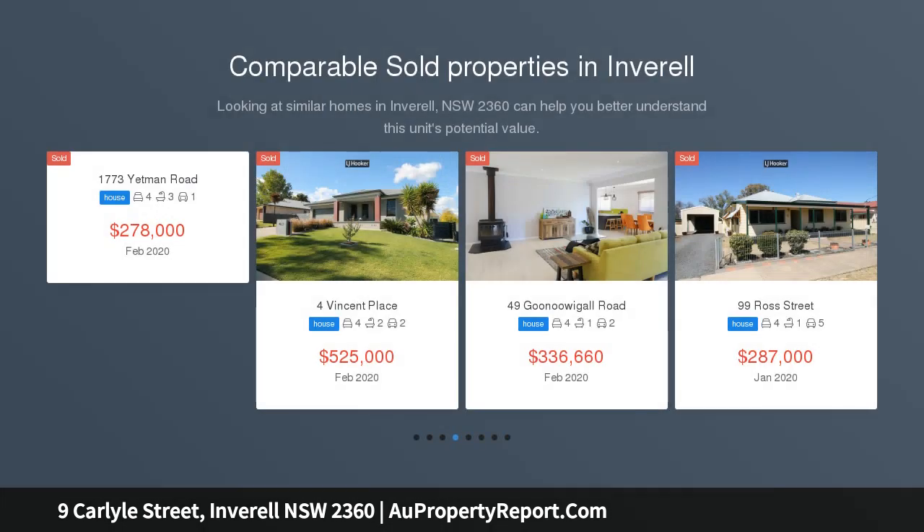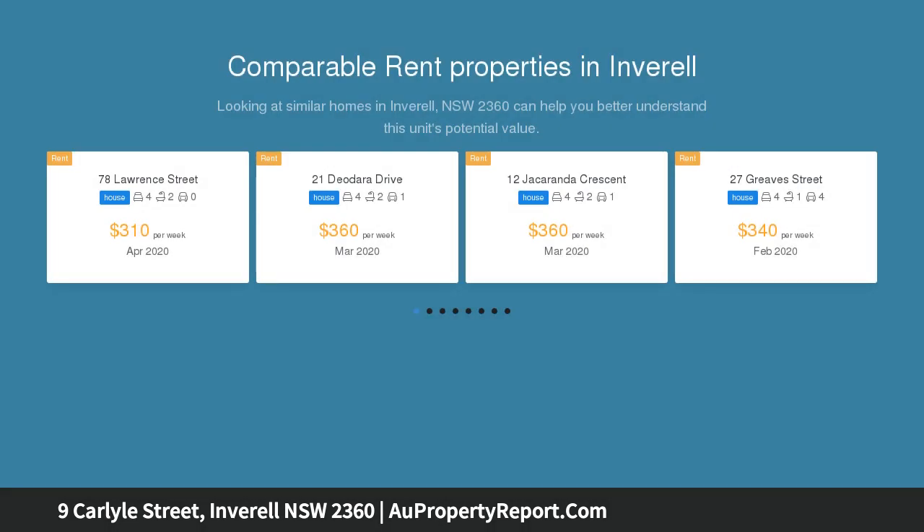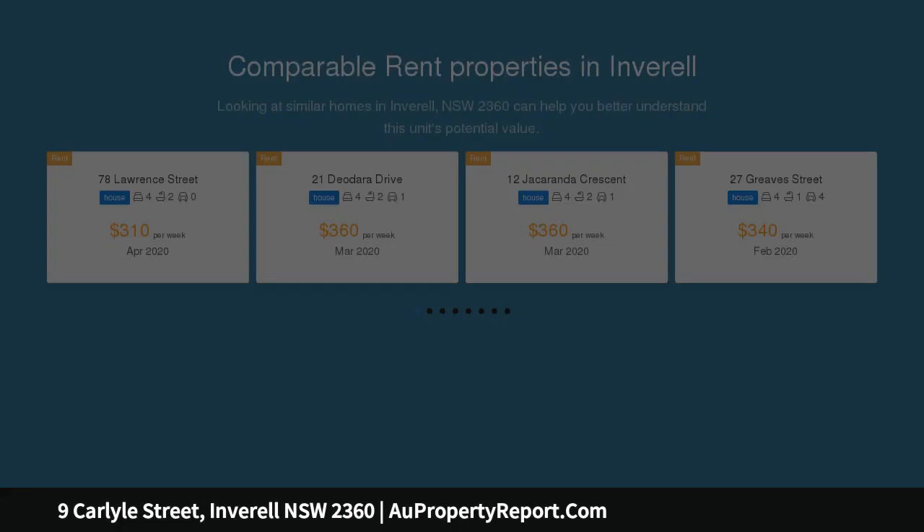Features include en suite off main, built-ins and ceiling fans throughout, large open plan design with stylish kitchen offering gas stove, dishwasher, pantry and island bench, living with wood fire and air conditioning, separate study nook and main bathroom featuring a deep freestanding bath.